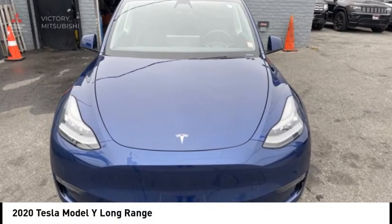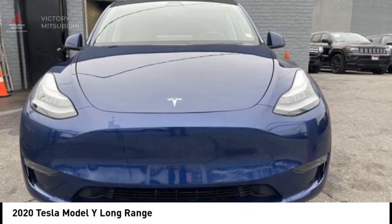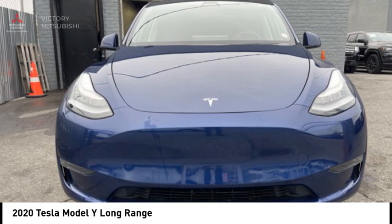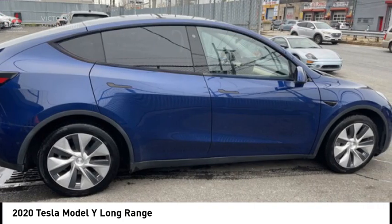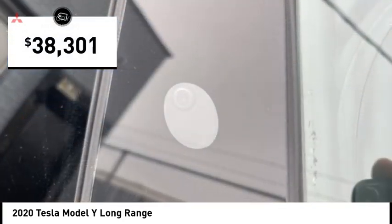Don't miss this great vehicle. It's equipped with great features. You'll want to take this vehicle home. Make a great choice today. Visit the dealership today and see this vehicle firsthand — it is priced below $40,000.